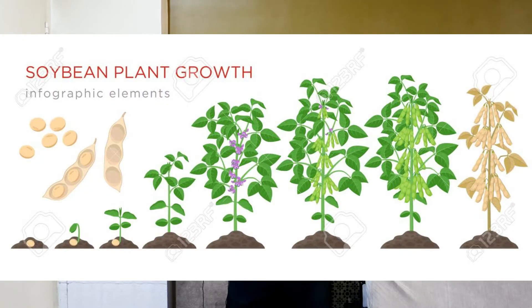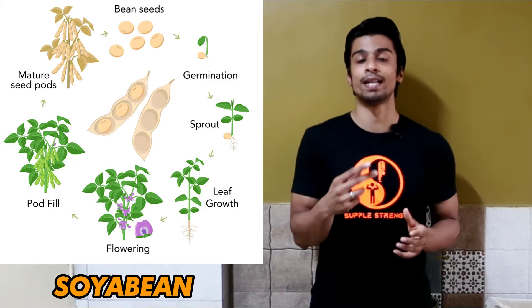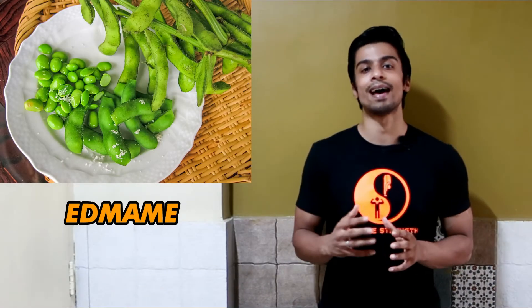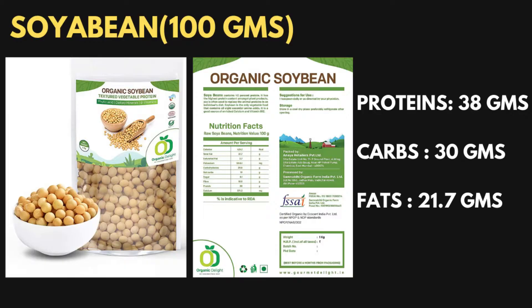Soya bean, as the name says, is just a legume obtained from the soya bean plant, and it has its origin from East Asia. But nowadays it is manufactured all over the world, with Brazil being its highest manufacturer. These soya beans are obtained from the plant — once the outer covering of the soya bean fruit is removed, the inner beans are called soya beans. The immature soya beans are an edible product called Edamame, usually consumed in Western countries. Soya beans provide around 38 grams of protein per 100 grams, which is quite a good amount.